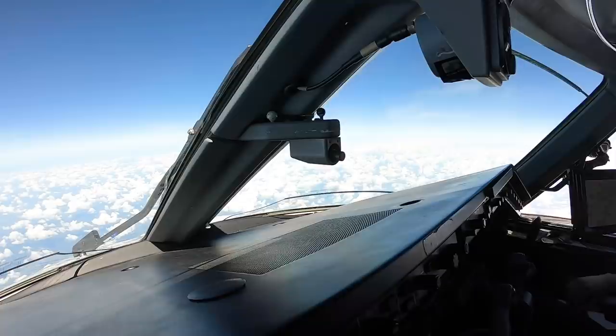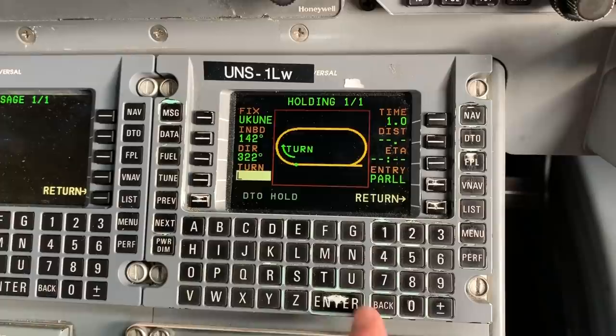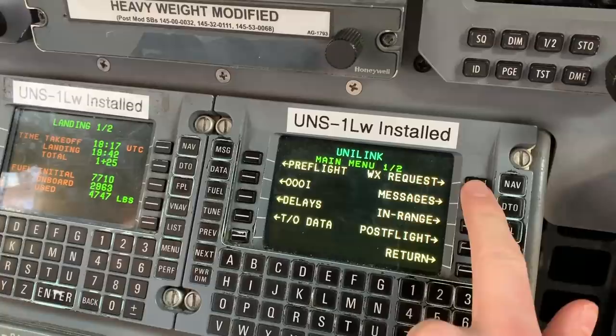En route, there's a lot we can do with our FMS — anything from sending questions to our dispatcher, to checking the weather at our arrival airport or alternate airports to get a general sense of conditions on the ground and how the weather trend is looking. There's also a full navigation database so we can see how far we are from our waypoints to do fuel planning. It also has the ability to calculate fuel for you to see if you're going to be ahead or behind schedule when you land. There are a ton of helpful features inside the FMS that are really useful en route.